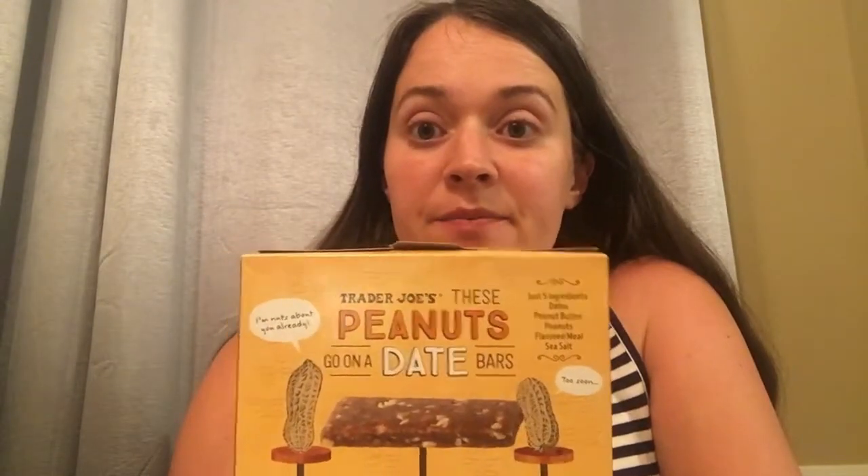I also plan on bringing some date bars. These are Lärabar-style bars from Trader Joe's — basically the same ingredients except for flaxseed — and they just give you some quick energy. All these things are about giving you quick energy. Mostly you don't want to eat a heavy meal during labor unless it's really early labor.